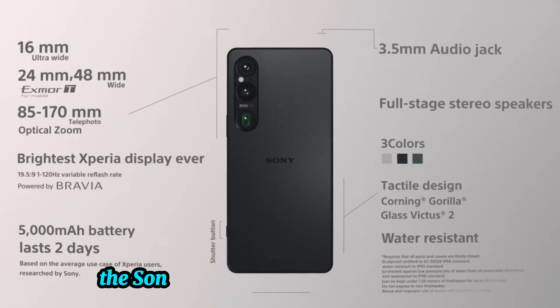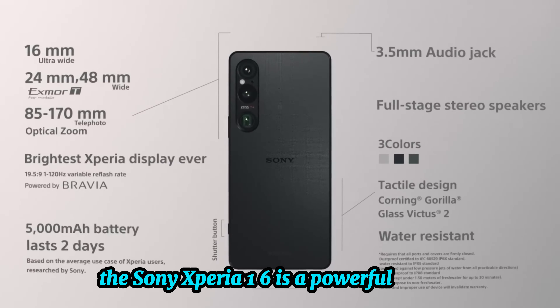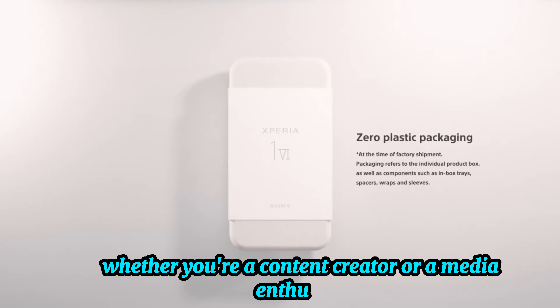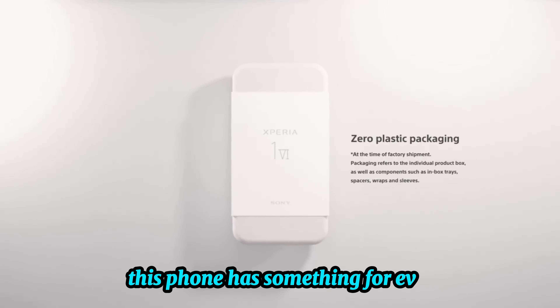Conclusion. Overall, the Sony Xperia 1 VI is a powerful smartphone with a focus on display and camera excellence. Whether you're a content creator or a media enthusiast, this phone has something for everyone.